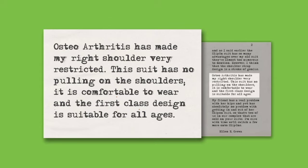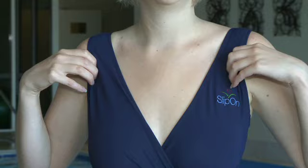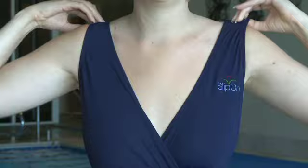Osteoarthritis has made my right shoulder very restricted. This suit has no pulling on the shoulders, it is comfortable to wear, and the first-class design is suitable for all ages. The crossover bodice means the straps cannot slip down over the shoulders. The crossover design allows an attractive draped bodice and neckline, whilst the suit also has a modest leg cut.